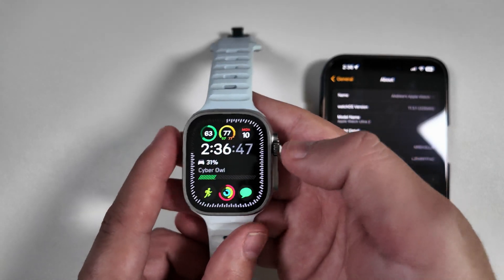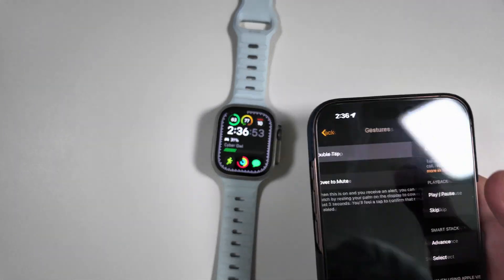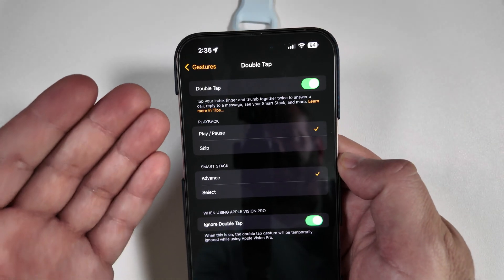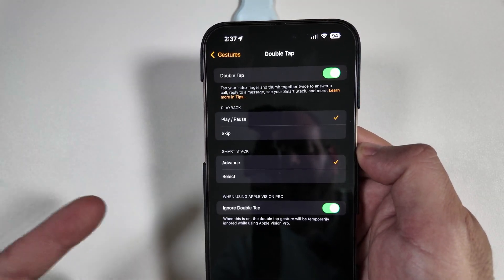Unfortunately, I will call out yet again — jumping back to the watch, under Gestures — not surprising for this build, but hopefully on 11.4, we still have nothing new here as far as Double Tap goes. We're still waiting on something new to come from this.